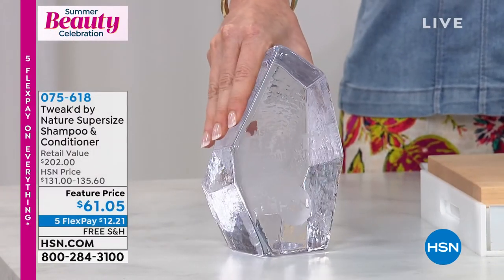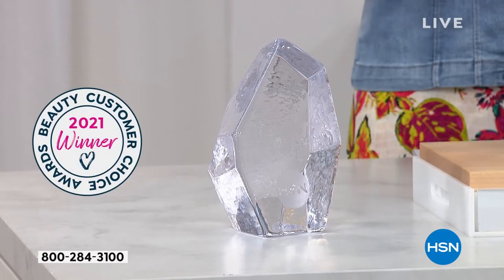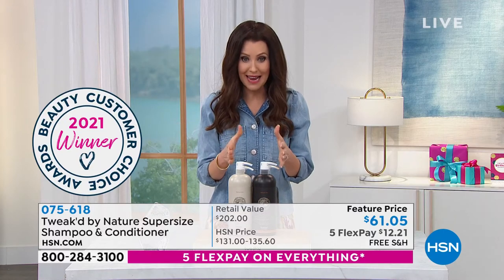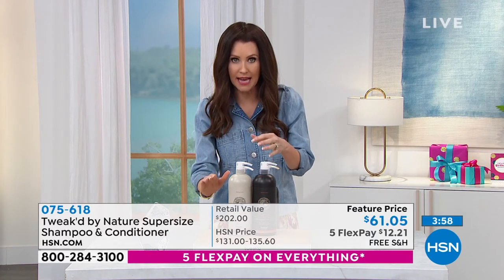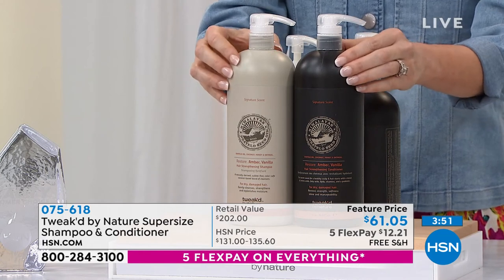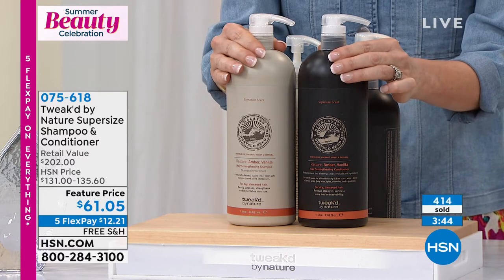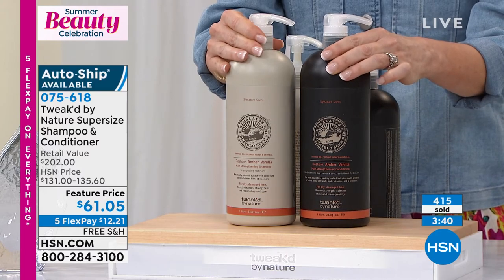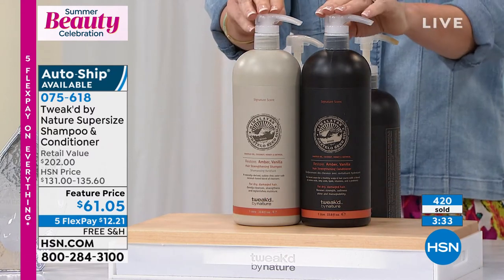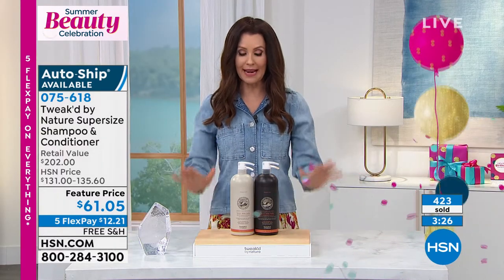They're from 2021. It's a steep race, but that was the original smaller size at a bigger price — this price is unheard of. It's our final quantity at this price. Normally it would be $202 if you purchased them separately. It's $61.05 — that's $30 and change for a $100 bottle of the most incredible volumizing, breakage-saving, cleansing and shine-enhancing shampoo and conditioner you'll ever use. $12.21 to get it home.